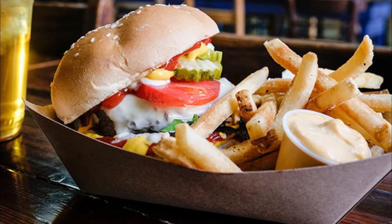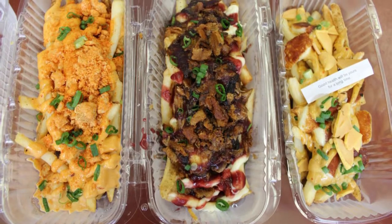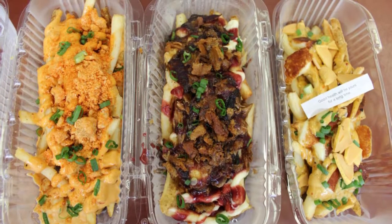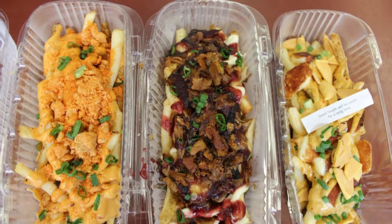With an emphasis on humanely raised and preservative-free items, in order to highlight the finest produce, the team at Block 16 changes the menu frequently, which in turn means that guests can always look forward to something new.